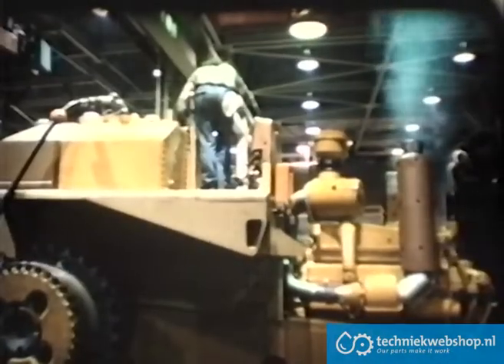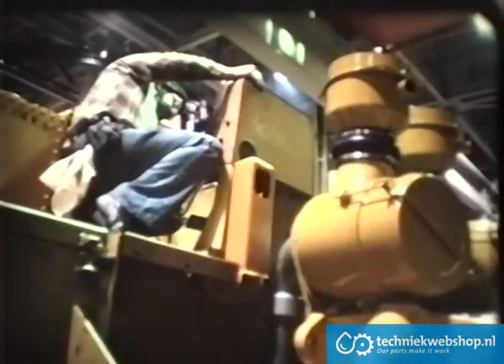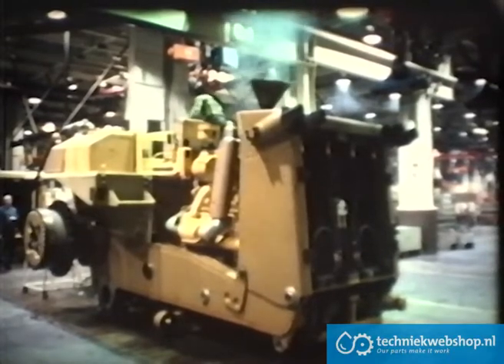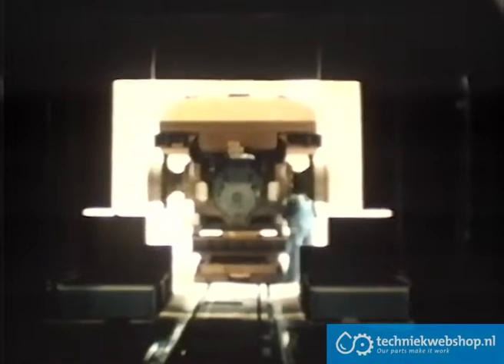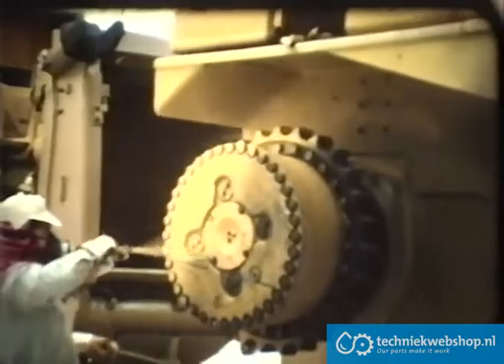The engine is fired up — a quick check that all modules work together with tractor power. After cleaning and a first coat of paint, the real test of all modules and systems will take place.